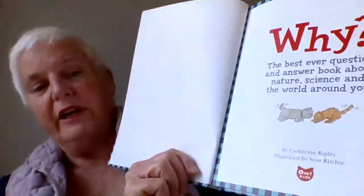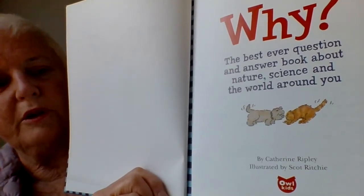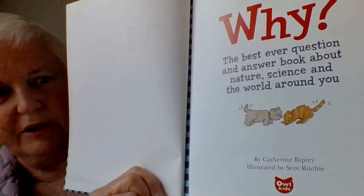This book is from Why, and I'm reading it today with the permission of Scott, who's the illustrator, and also Al Kidds, who's the publisher.